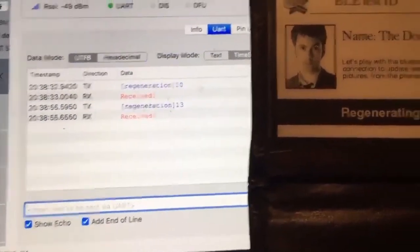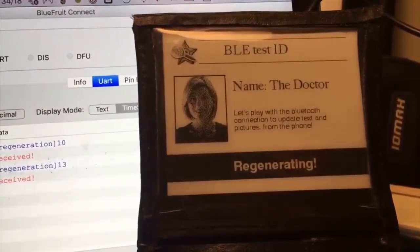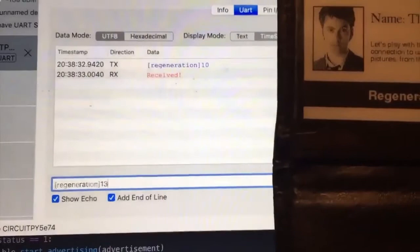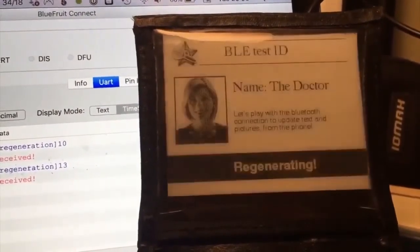Some Bluetooth-controlled psychic paper — if you're a Doctor Who fan, you know all about this. This is a doctor, and then the text shows up as a different doctor — they're regenerating. If you have multiple different physical instantiations, you have to have a flexible ID card.